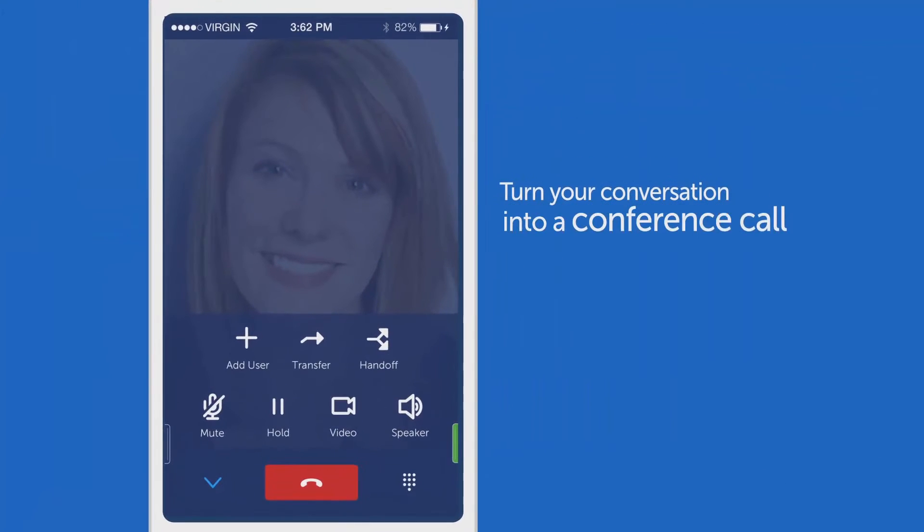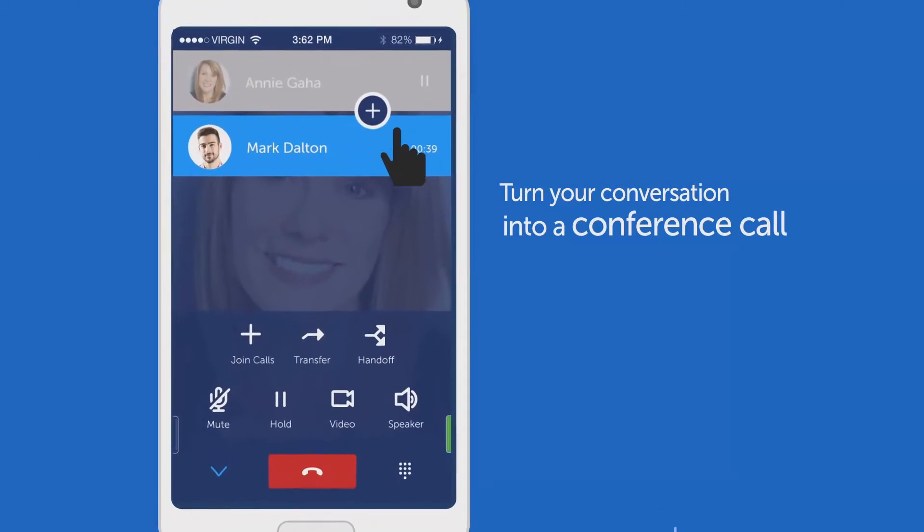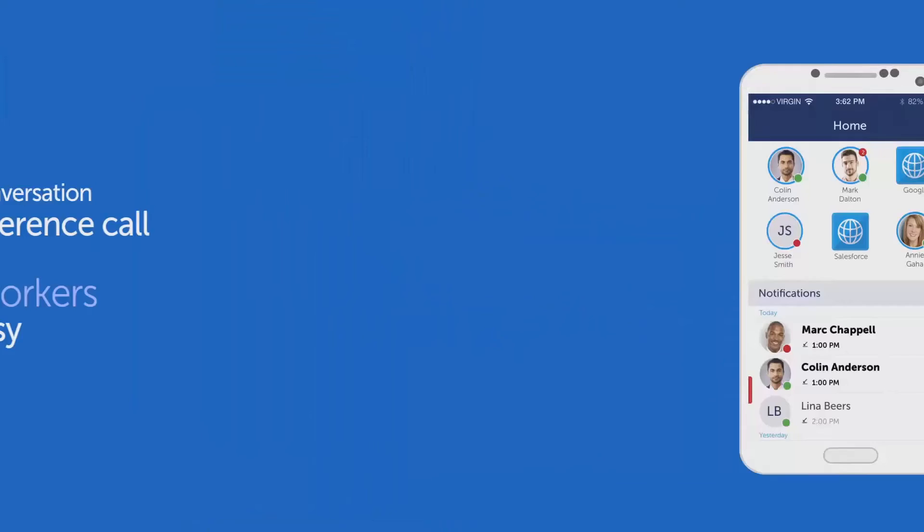Want to turn your conversation into a conference call? No problem! Add co-workers to discussions fast and easy on MyCollab.